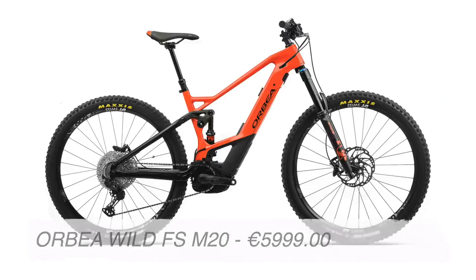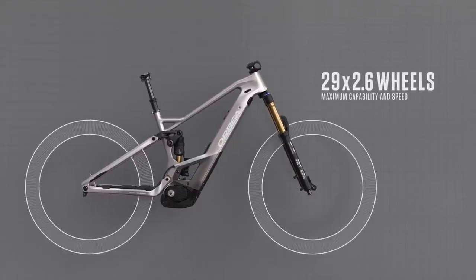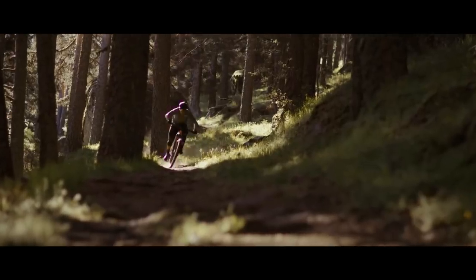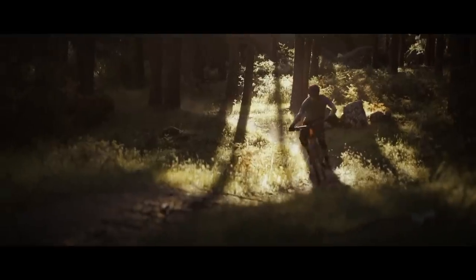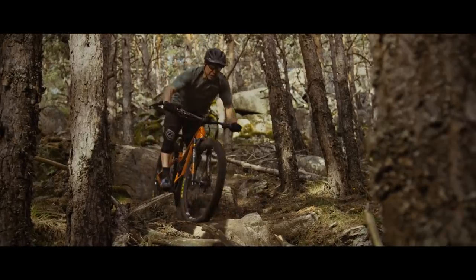Number three: the Orbea Wild FS M20. This is another big bike and it could be pushing the limits to say it's a trail bike — it's more on the edge of enduro. The Wild FS is a looker. It's super capable with 160mm front and back on 29 wheels with 2.6 tires. Sporting the Gen 4 Bosch motor with a 625 watt integrated battery, 66.5 degree head angle, 455mm chainstays, and a 76 degree seat angle. I love the way the Wild FS has the suspension right above the motor — I'm sure this bike is super planted and it had to get on the list.